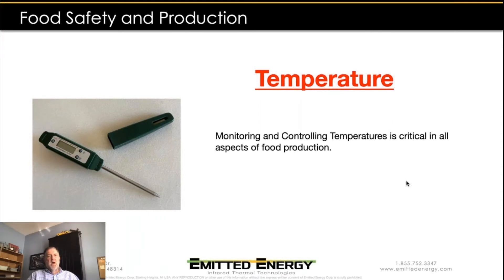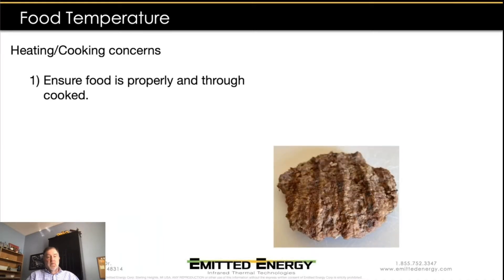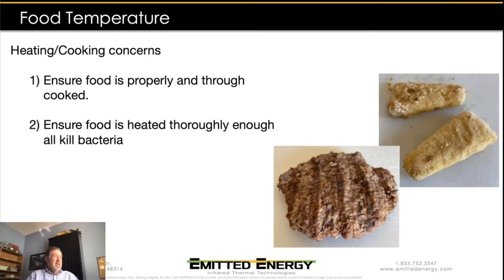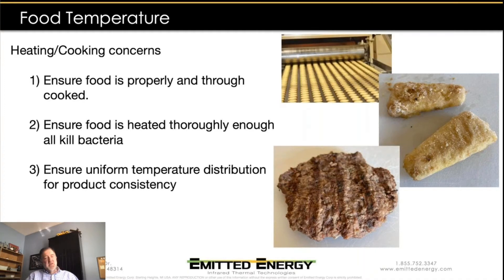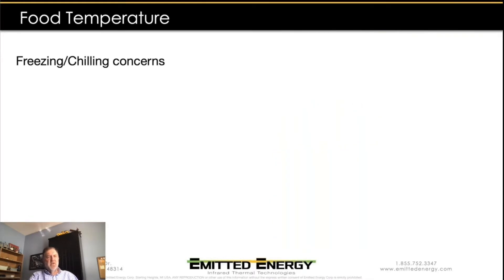There are a number of heating and cooking concerns that come into play. We want to make sure that the food is properly and thoroughly cooked, and heated adequately to kill all bacteria and other pathogens. We want to ensure uniform temperature distribution — not just across an individual product, but across the entire line — so that cookies on one side of the line are the same consistency as ones on the other side. We also want to ensure that food isn't overcooked or burnt.